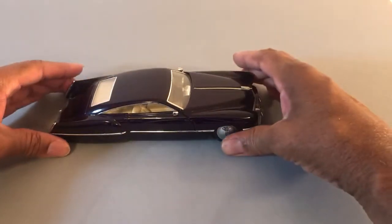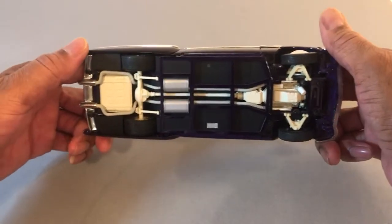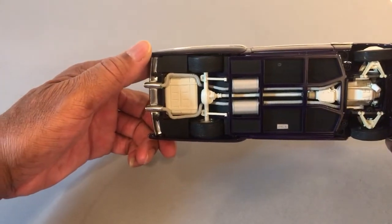Underneath — box frame, fully detailed. Nice.